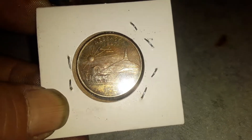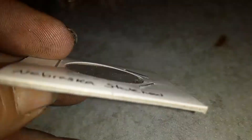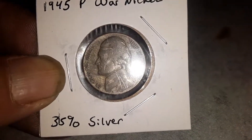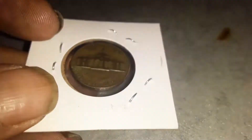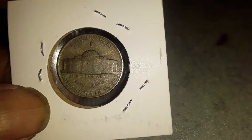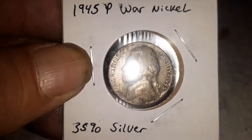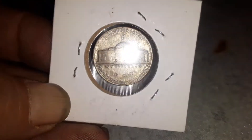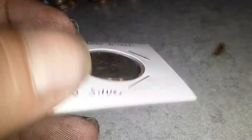I love this one. Moving on, we're going to some silver here. This is my 1945 P war nickel — nice toning to it, the big P on the back. And after that we have another 1945 P war nickel. Beautiful.